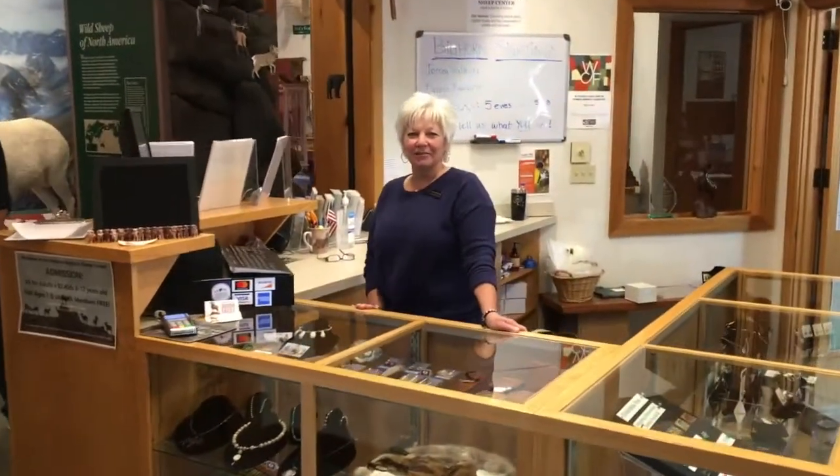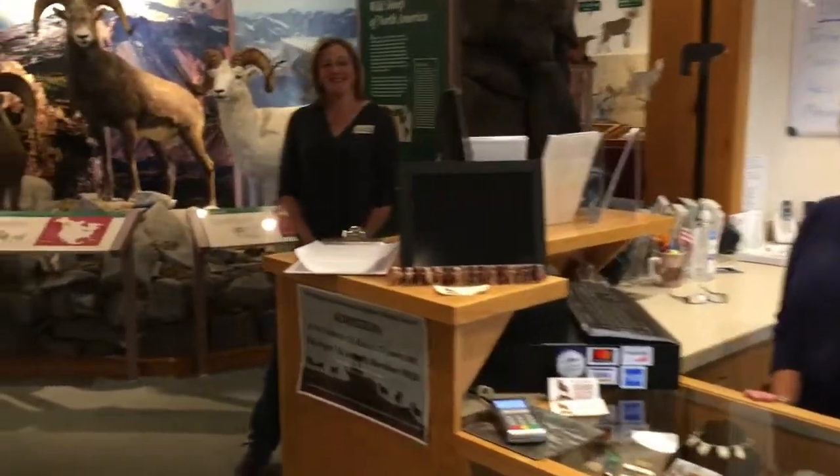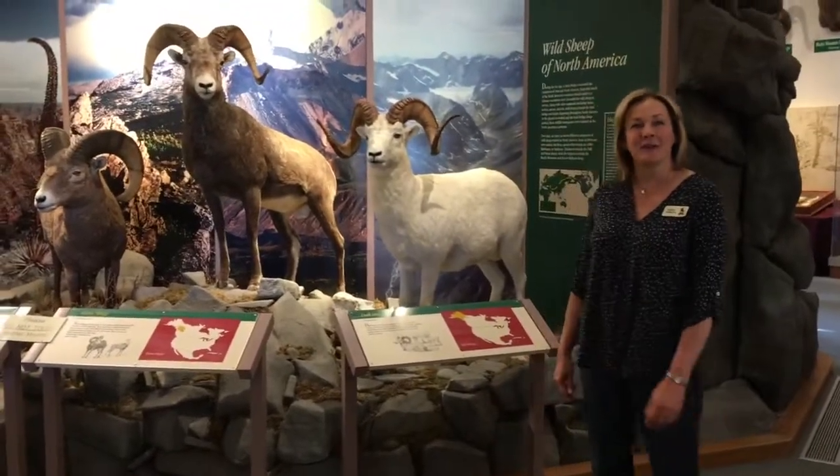Welcome to the National Bighorn Sheep Center. I'm Bernie Rose. The exhibit starts this way. I'm Karen Sullivan, the Education Manager here at the National Bighorn Sheep Center.